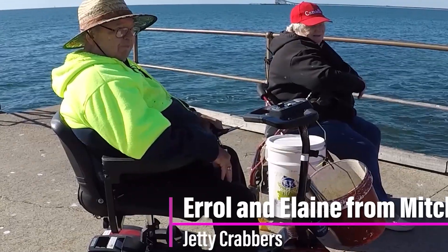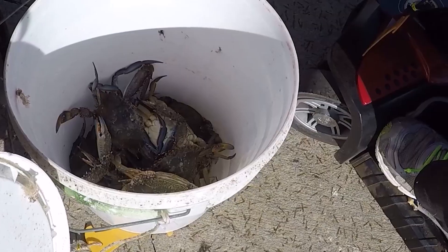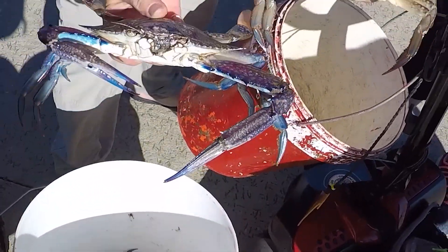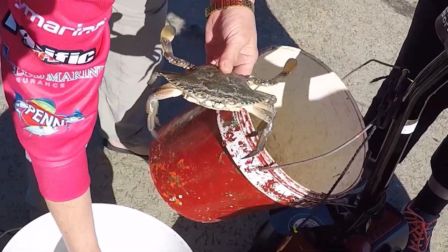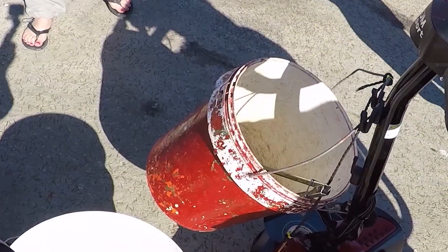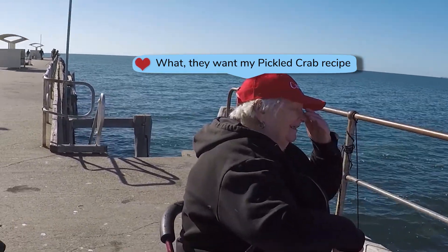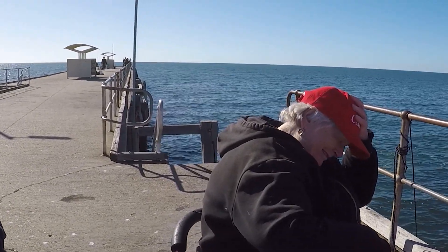Meet Errol and Elaine. They're from Mitcham, and they make the trek up here all the time for crabs. They're all size — there's a big one. They are good size. Do you guys come up here very often? Oh, in the season we do. We usually come up about sometimes once a week, sometimes once a fortnight. Have we got a secret recipe? White wine? Oh, we like wine. You need that recipe for me.